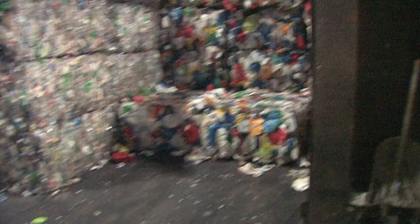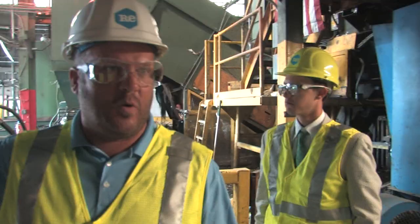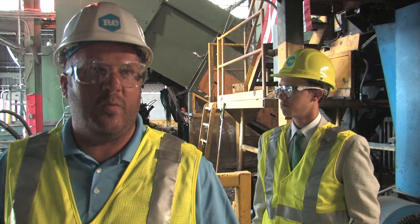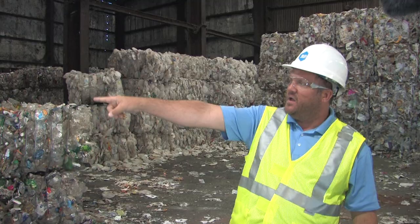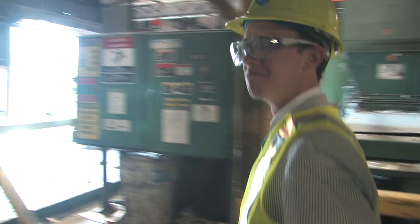This is all recycled material, and this will give you an idea of how much material is no longer being thrown into the ground. I mean, this is probably a half a day's worth of material. It's just unbelievable what we capture now. You can see the PET plastics — all of these go to Mohawk Carpets and are made into carpet fibers.